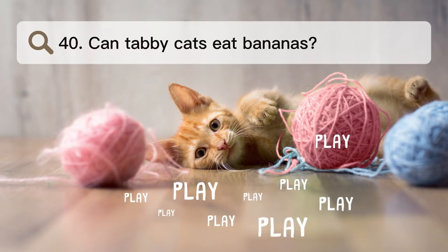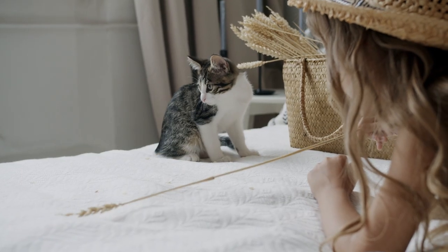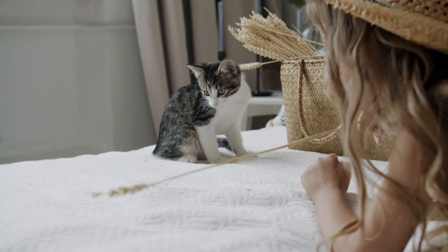Number 40. Can tabby cats eat bananas? Bananas are usually thought to be safe for cats, so the short answer is yes.